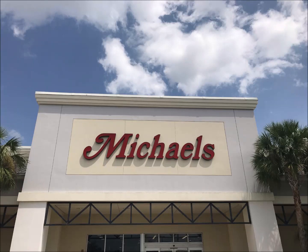Hi everybody, Tammy here. Welcome to my channel. Let's take a quick trip to Michael's. I have a few craft supplies I need to pick up for my dollies.